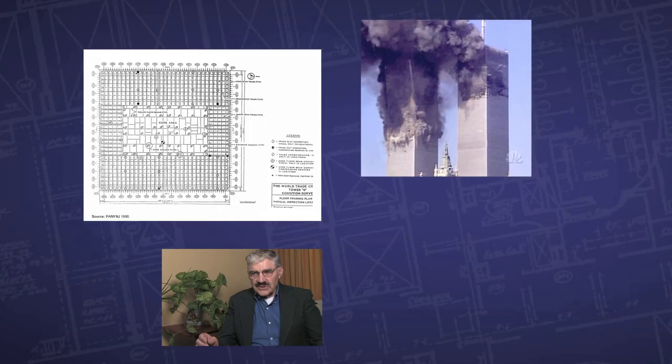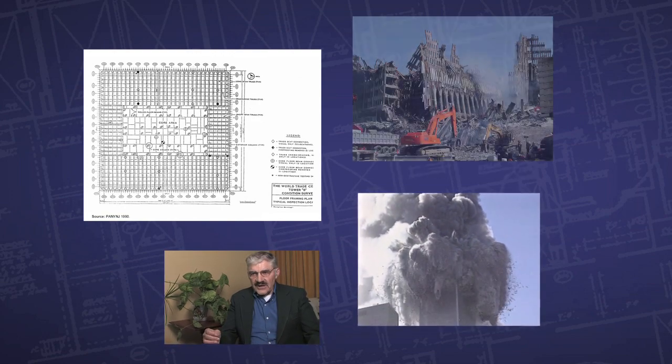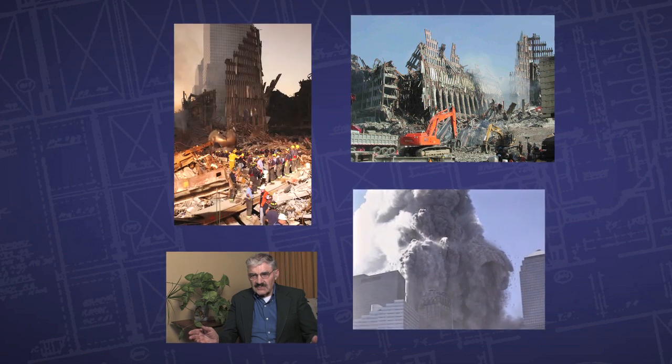Structural connections not only had to fail nearly simultaneously, but in sequential order. You stood there and watched it destroy itself, wiping out floor by floor all 287 structural columns, as if they didn't exist underneath the damage zone.